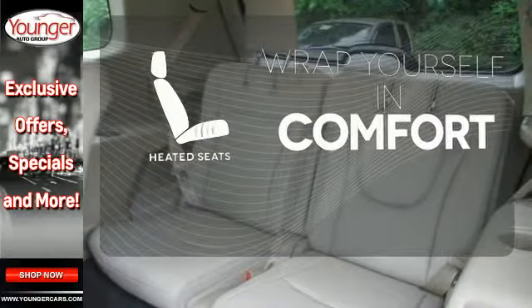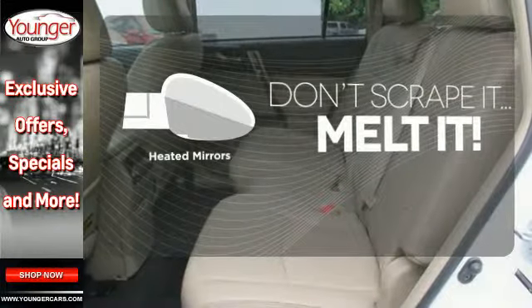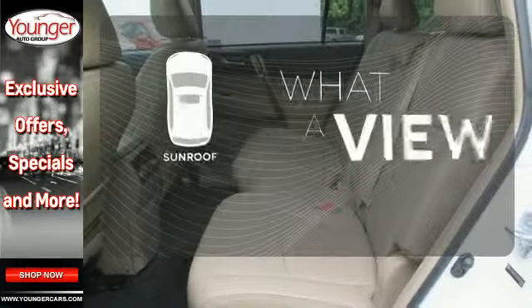Ward off the chills with the heated seats. Avoid scraping snow and ice with the heated mirrors. The sunroof gives you fresh air for your drive.